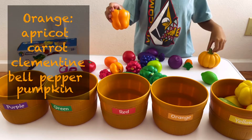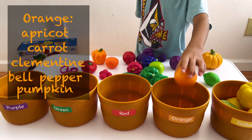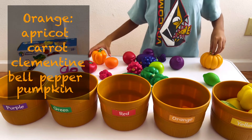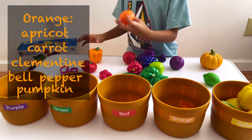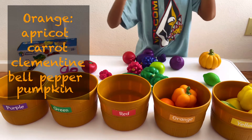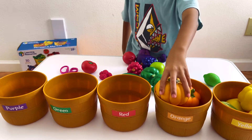Orange is apricot — there you go, apricot — carrot, clementine, it's like an orange, orange bell pepper, and pumpkin. This is a big one!